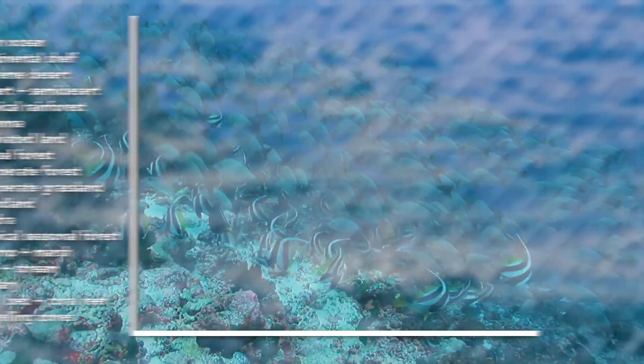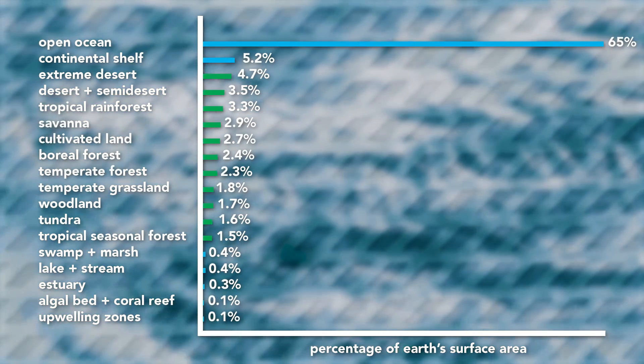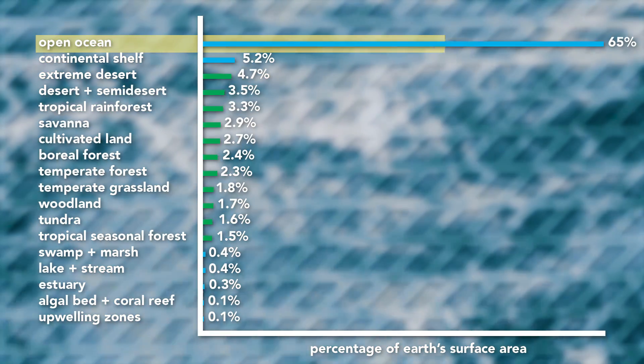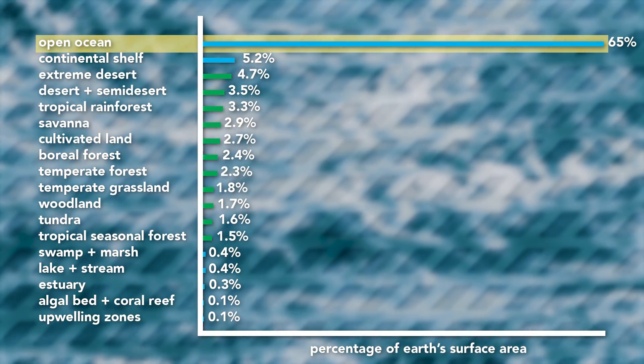I can explain. But to do this, first we need to take a look at the breakdown of Earth's different biomes. Green is terrestrial, blue is marine. We can see that the open ocean is the clear winner here, making up 65% of all the surface on Earth.